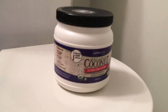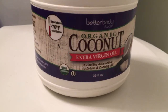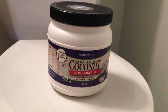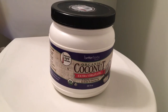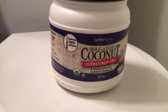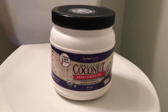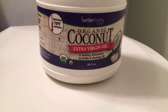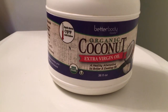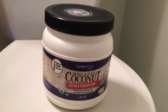Next is coconut oil. I use it as a makeup remover, a shaving cream, a conditioner, and so many other things you'd otherwise buy expensive products for. It's more natural, better for your skin and body, and cheaper in the long run. I also use it in the kitchen as a great alternative to butter or other oils, since it has high-temperature cooking abilities.